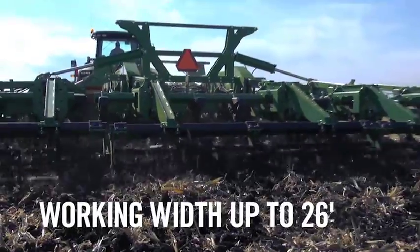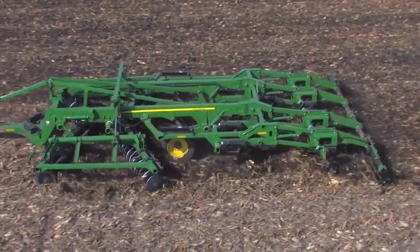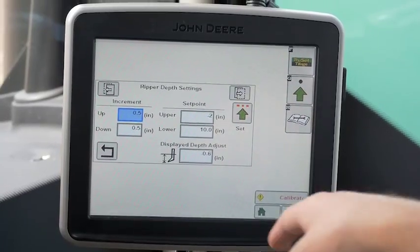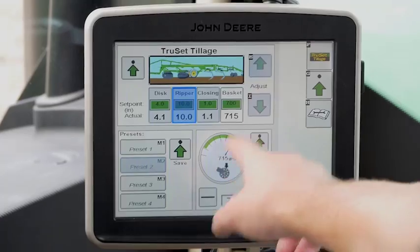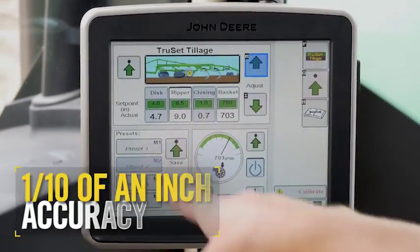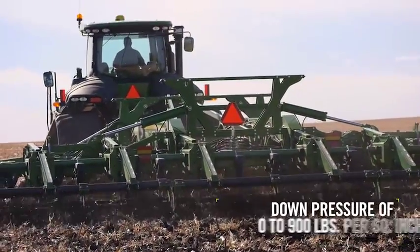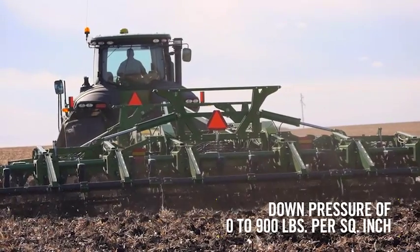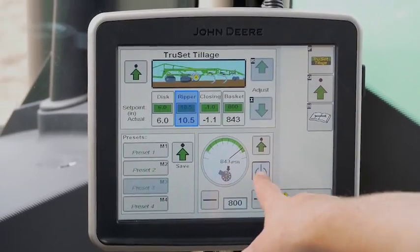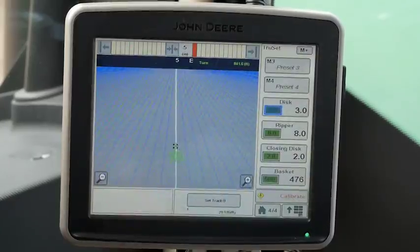With a working width of up to 26 feet, depth accuracy is consistent front to back across the four functional areas of discs, rippers, closing discs, and baskets. Just make sure settings are accurate in terms of the set point versus the actual value. Then make fine adjustments from your 2630 display for discs and rippers to one-tenth of an inch accuracy. The rolling baskets, if equipped, are infinitely adjustable with down pressure of zero to 900 pounds per square inch. Each functional area on the machine is independently adjustable while on the go. Adding TruSet doubles the number of depth setting increments, giving you even more finite control.